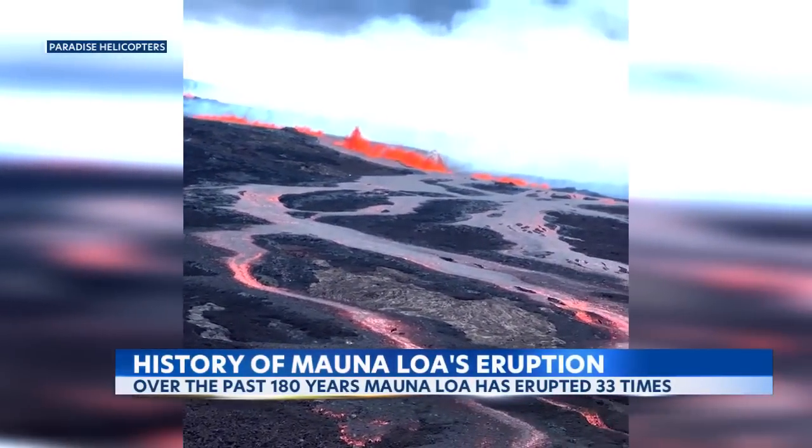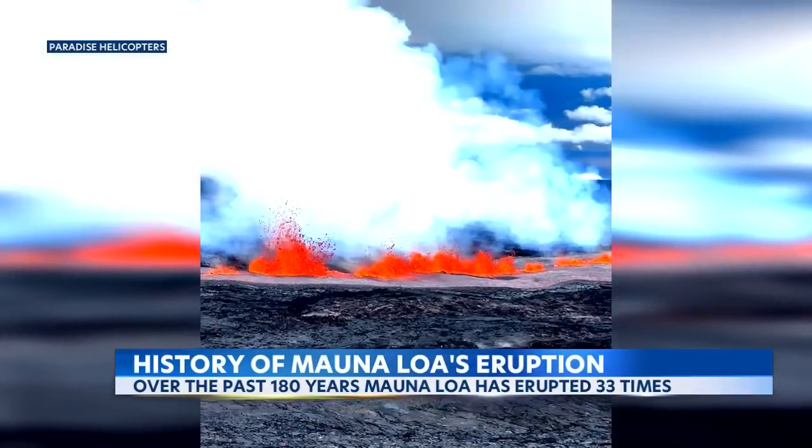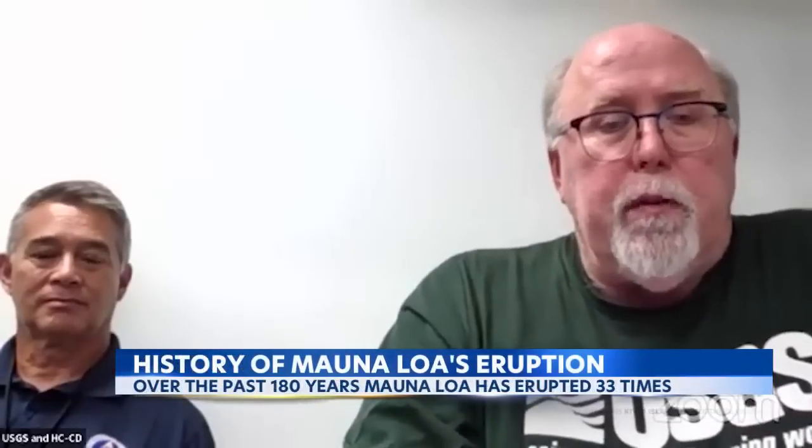Just like the last time it erupted, Mauna Loa's activity started at the summit and moved to a rift zone — areas where vents and fissures form in the ground and lava spews out. The volcanic activity progressed from a summit eruption to a rift zone eruption.